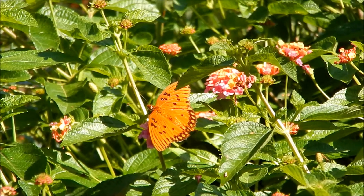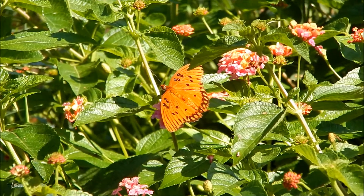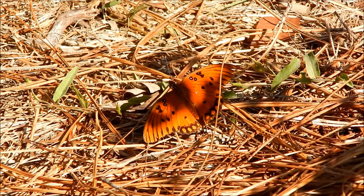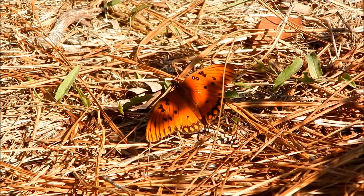Hi everybody, this is Ray Ogilvie from Hartsville, South Carolina. This very striking butterfly I'm looking at here is a...